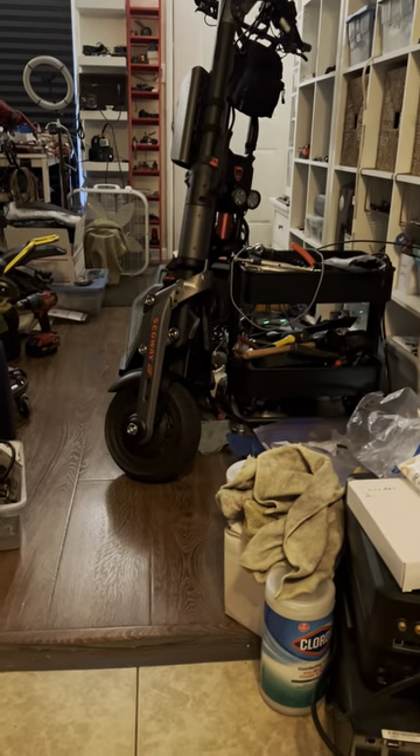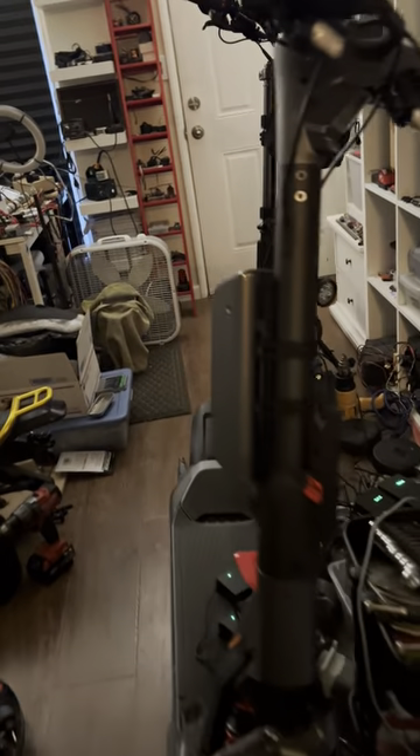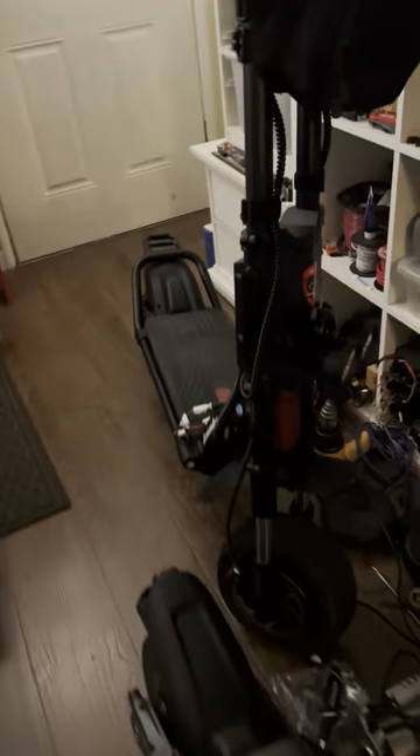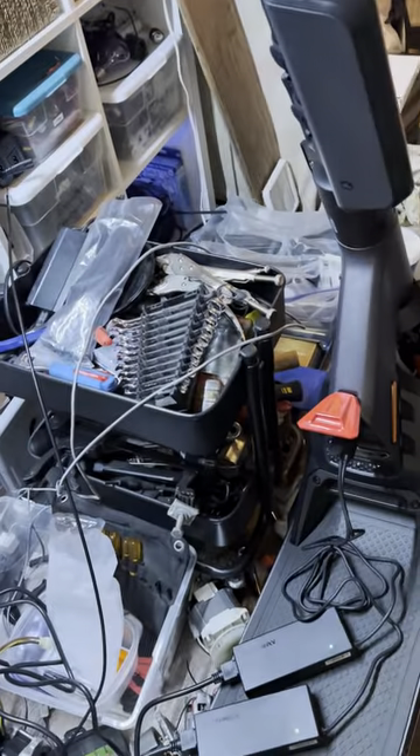Hello everyone, True Zero Emissions here. Today's video is about Segway — great company. I like Segway so much. They make such great scooters.